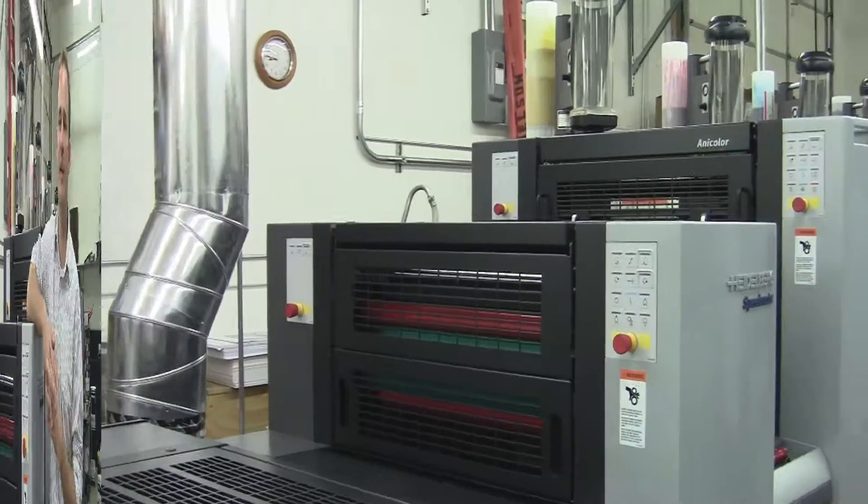It gives us flexibility to run different types of jobs that we couldn't have before. For instance, we did a packaging job last week — that's a job we would have had to turn down because we can't run 24-point on our digital press. But they only wanted 500, and that's something that we would have had a hard time outsourcing to a traditional trade printer because we would have had to do either higher volumes or paid a lot of money.